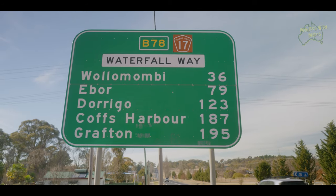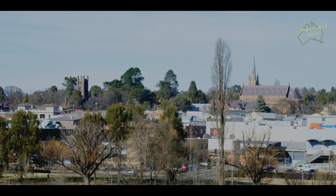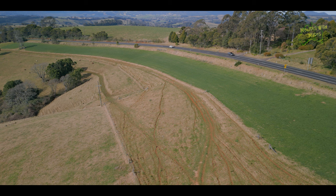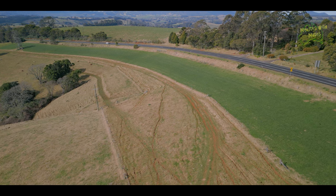G'day, today we are following the Waterfall Way just to see all the different things along this beautiful road. Waterfall Way goes from Armidale to Coffs Harbour, or Coffs Harbour to Armidale, whichever way you're traveling. Today we're just going to go from Armidale to Dorrigo and stop at some of the highlights along the way — one of the most iconic driving roads in New South Wales.